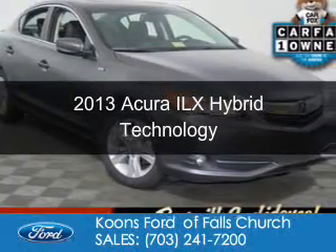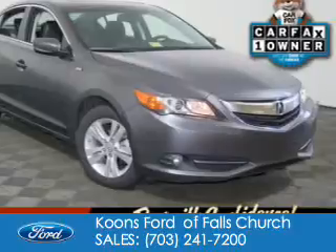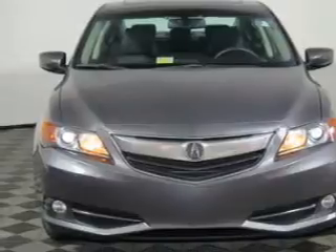This is a used 2013 Acura ILX Hybrid. It's powered by front-wheel drive, a 1.5-liter four-cylinder engine, and a continuously variable transmission.